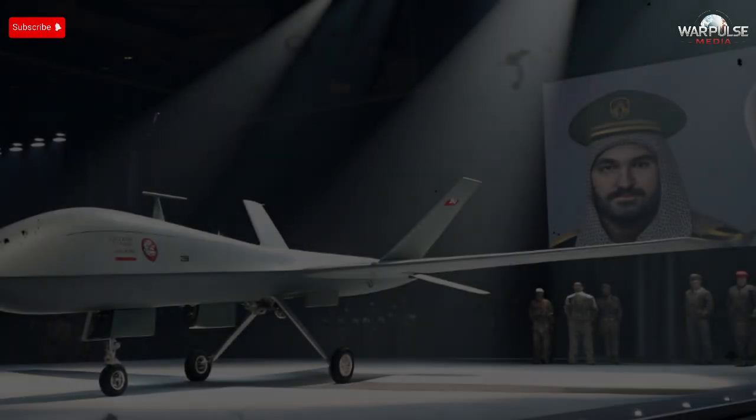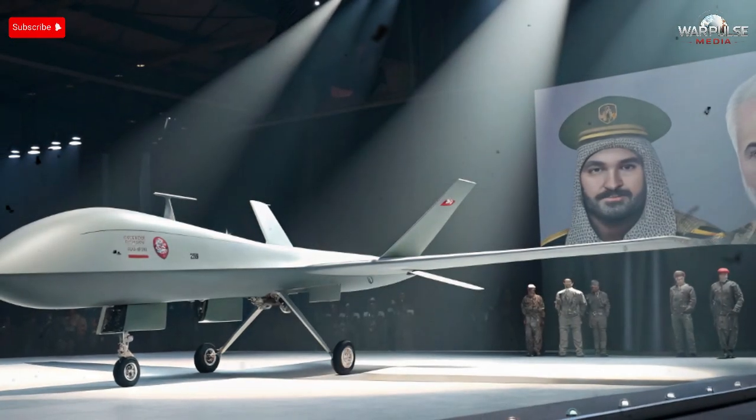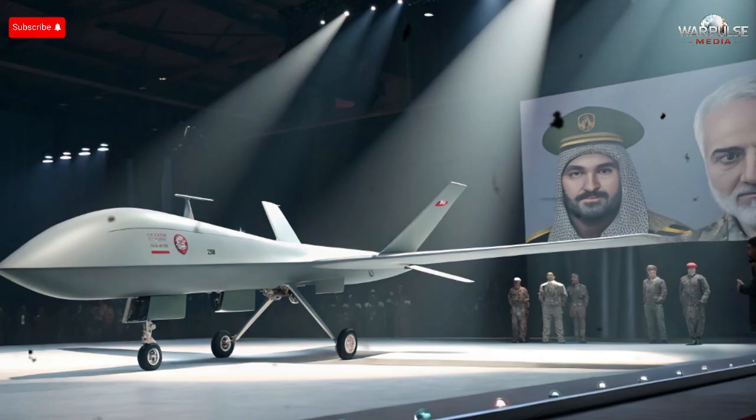What if I told you that Iran has just revealed a brand new hunter drone? One that could quietly change the balance of power in the Middle East. This is the Shade 107, a next generation unmanned hunter designed for precision, stealth and long-range strikes.